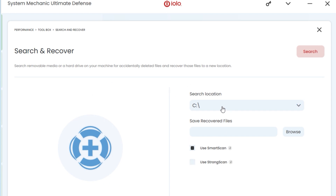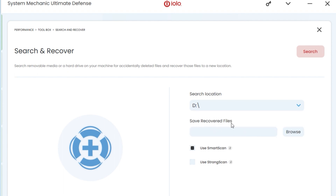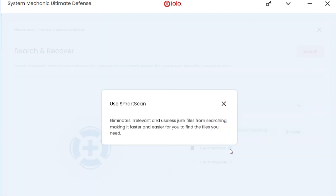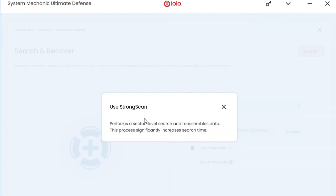Essentially it's pretty simple. Under 'search location' you can select whether it's an external drive, internal drive, flash drive, or a memory card from your camera — basically anything. For 'save recovery files,' choose a folder on your desktop. There are two options: the smart scan, which eliminates irrelevant and useless junk files from being searched making it faster, or the strong scan, which does a deeper sector-level search.